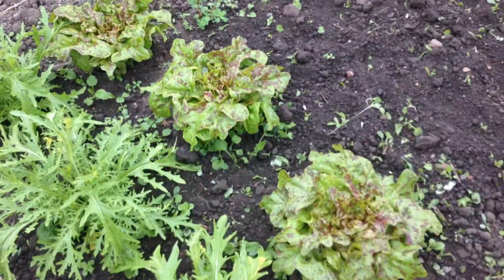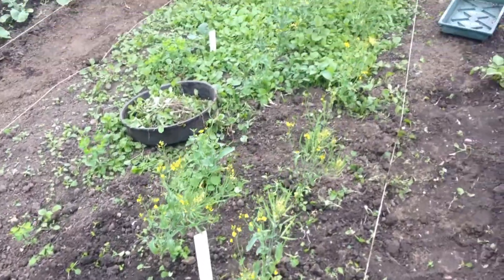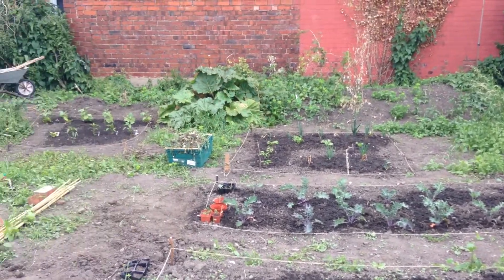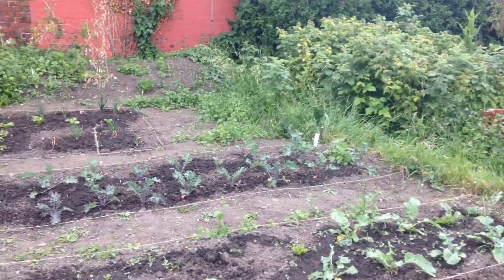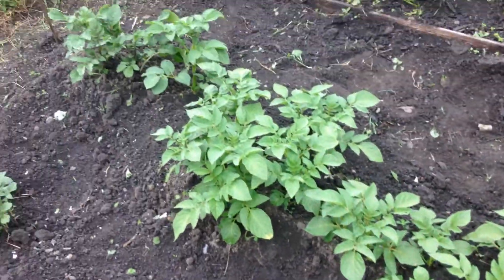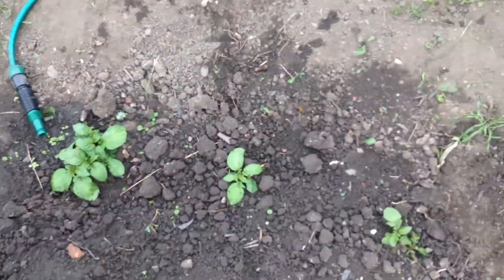Gorgeous salads, beautiful growth on there, almost all the weeding done, beautiful beds down there. All the broccoli's coming through, kale, experimental potatoes looking awesome, sunken potatoes.